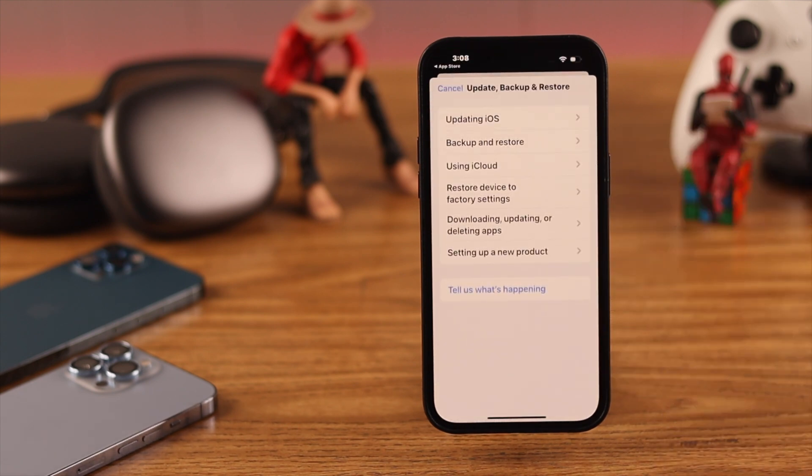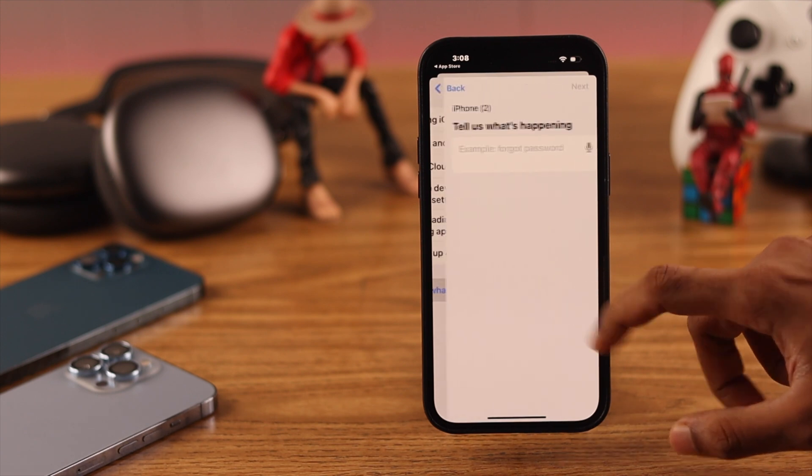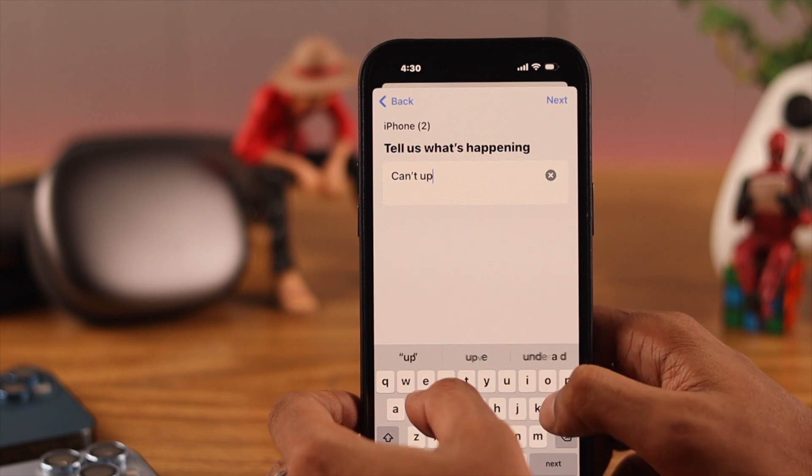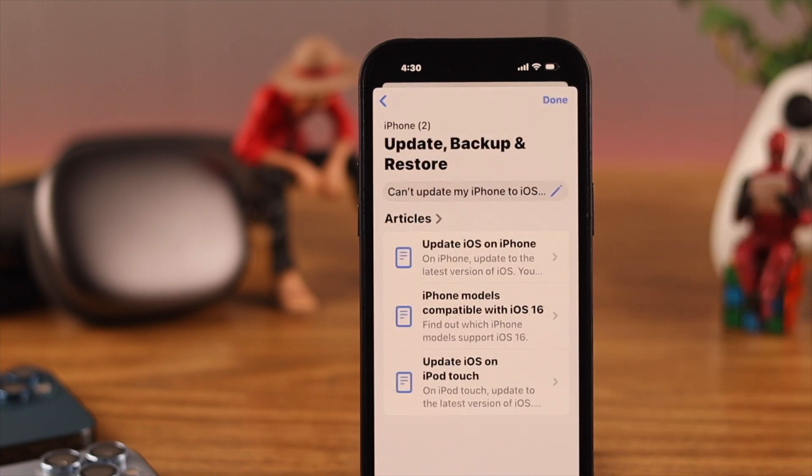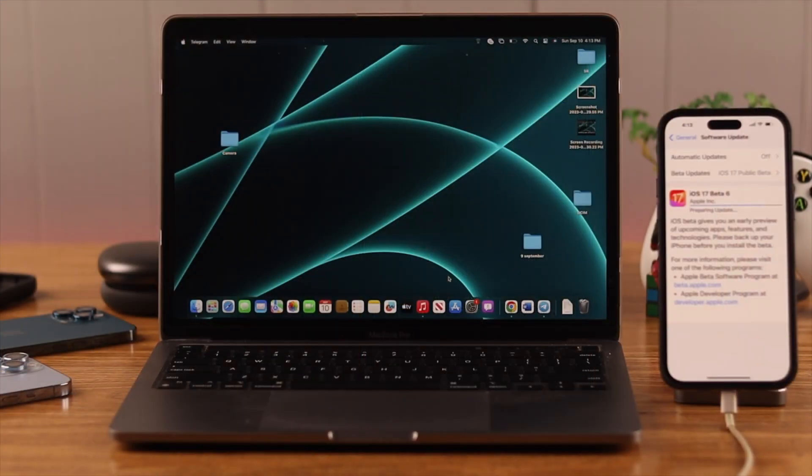Once downloaded, open the Apple Support app. Under 'My Devices,' tap on iPhone, then go to 'Update, Backup and Restore.' You'll see an option called 'Tell us what's happening' — tap that and briefly describe the issue you're having. Hopefully Apple will get back to you with a solution.